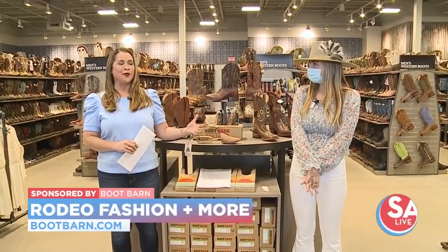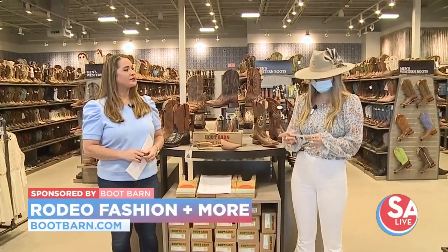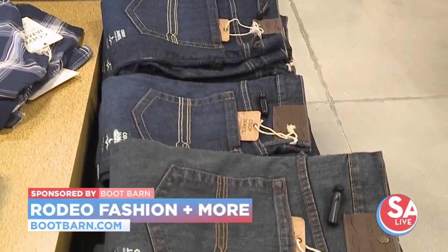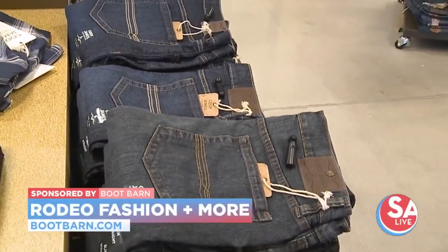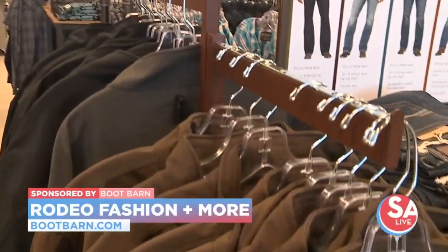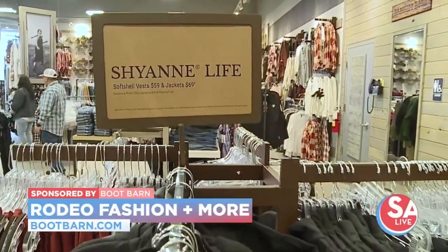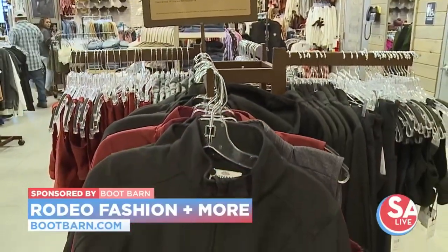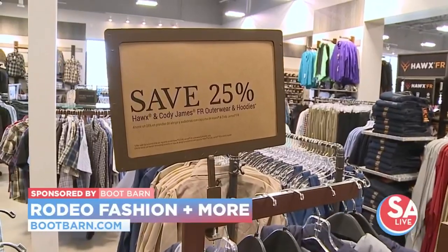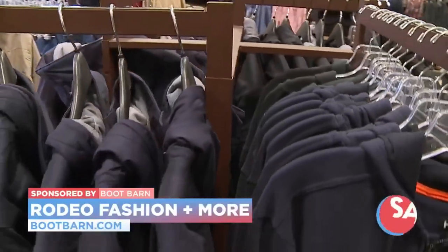And of course with the rodeo going on, there are promotions for that too. Right now for our rodeo promotions, we have two for $75 Cody James jeans, 50% off the softshell jackets for Cody James, and $99 men's Pendleton jackets. For women's, we have our Cheyenne softshell vest for $59, jackets for $69, and 25% off Hawks and Cody James fire-resistant outerwear and hoodies.